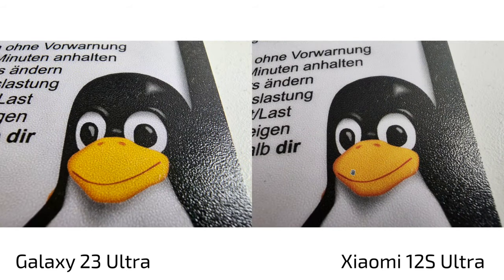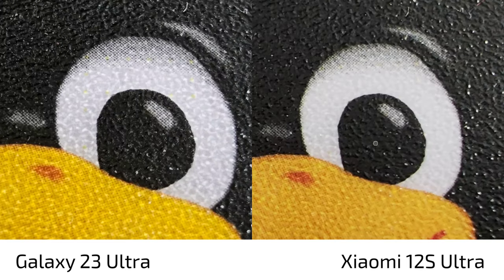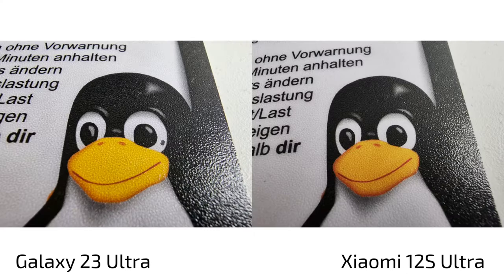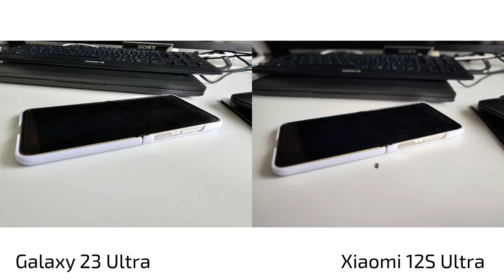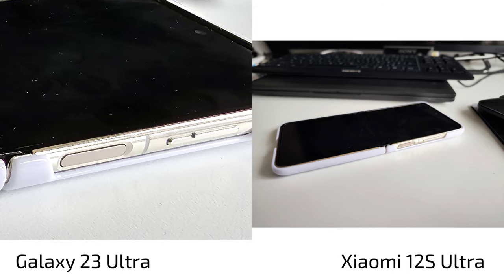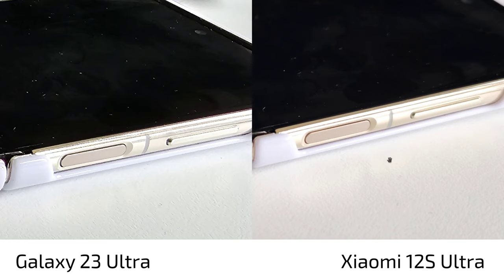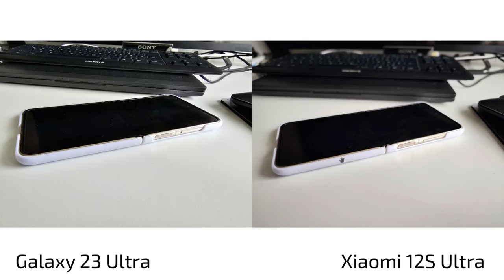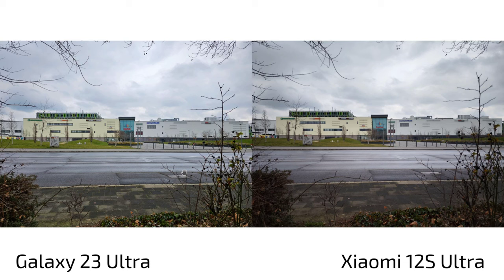Close-up macro shots of my mousepad with the Linux Tux penguin show more detail on the S23 Ultra, though some of that comes from over-sharpening. The S23 Ultra's ultrawide macro looks more spectacular. However, the S23 Ultra sometimes fails at close focusing with the main lens and switches to ultrawide macro mode, giving aliasing artifacts. The 12s Ultra uses the main lens with a nice bokeh roll-off, while the S23 Ultra in macro mode looks over-sharpened and less natural.